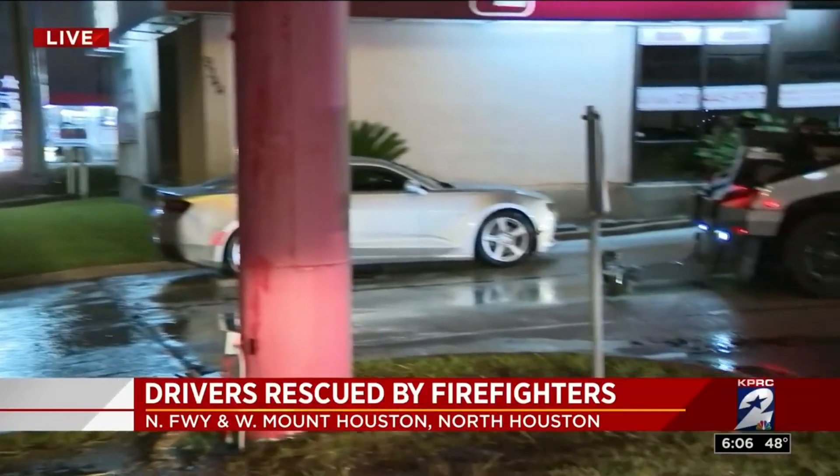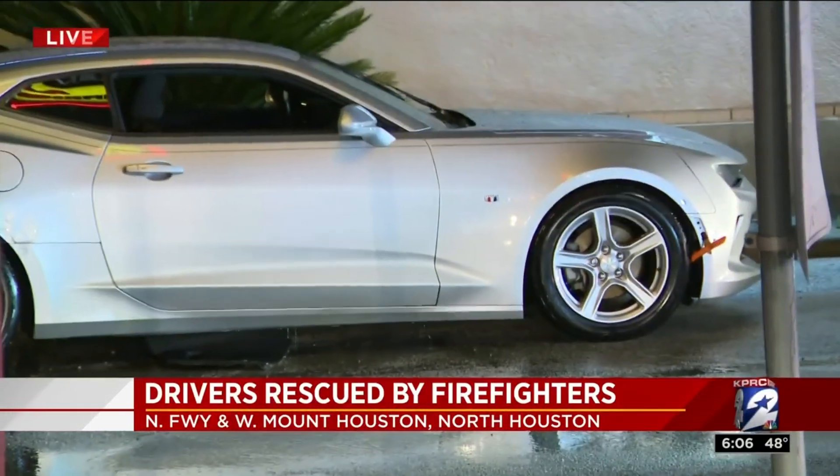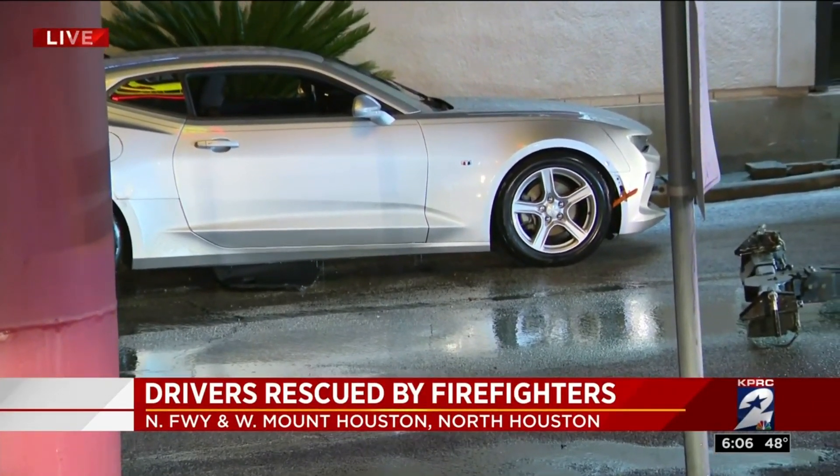I'll point one out over here to you. This is a brand new Camaro. You see that water dripping right out of that car. They just pulled it out, but I'm telling you, it was floating along this feeder road. That's how deep the water is.